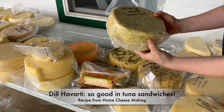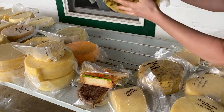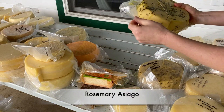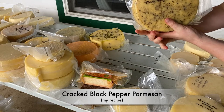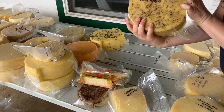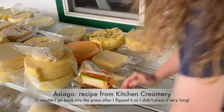A Havarti — ready now, but I'm going to let it go longer. This is Rosemary Asiago. This is a black pepper Parmesan — not ready for a long time, but I'm excited about this one. This is my Asiago that kind of failed, and this is the other half of it.